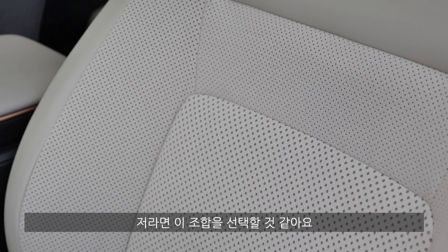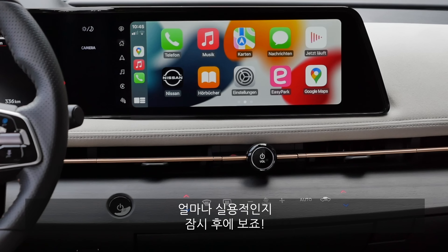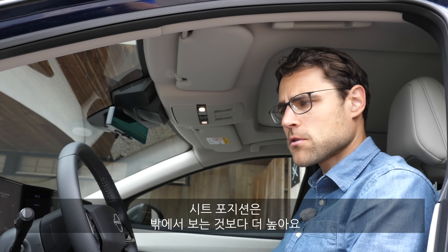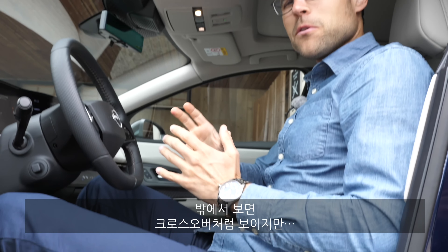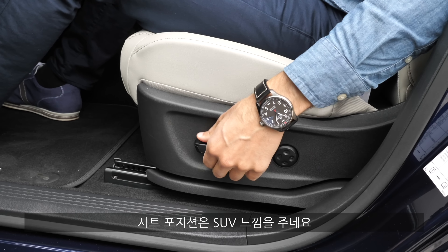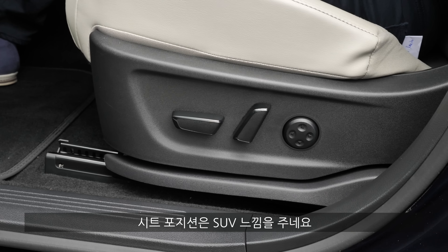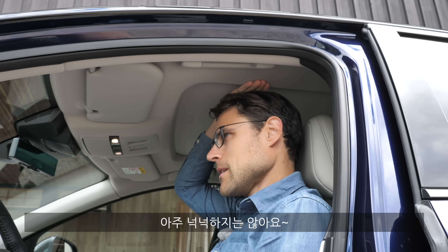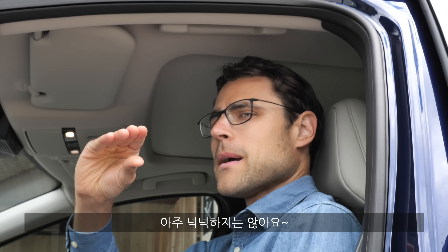The screens are two times 12.3 inches in a mostly horizontal setup. The seating position is higher than you might expect from the outside looks — so while it may look like a crossover from outside, the seating position feels more like an SUV. With electric seat controls, and at 1.89 meters (6 foot 2), there's just some headroom left.